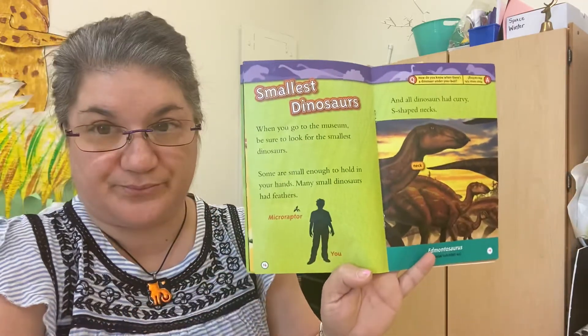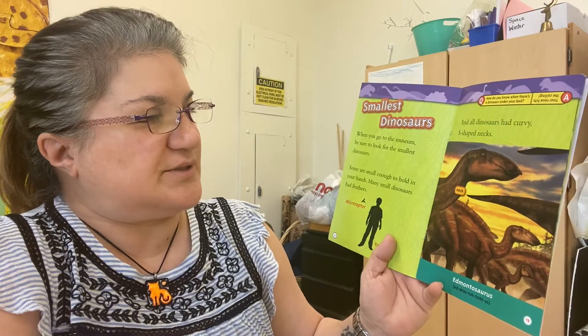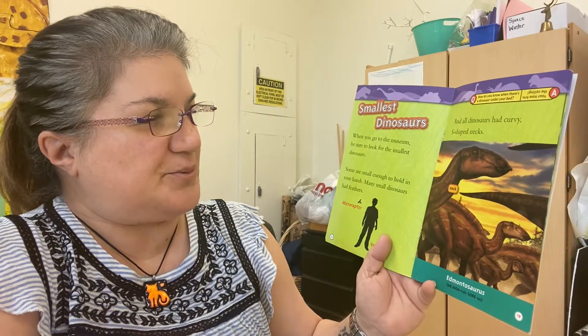Microraptor, and all dinosaurs had curvy S-shaped necks.